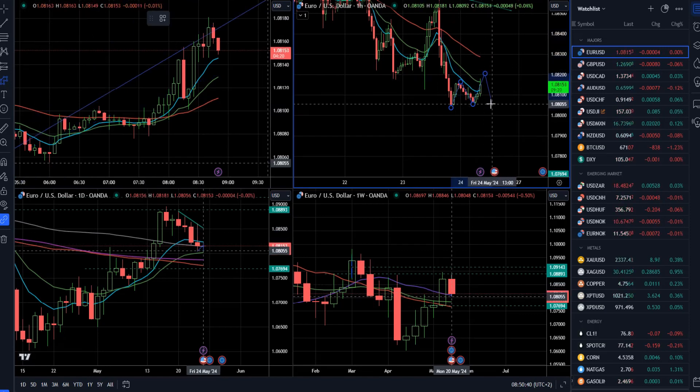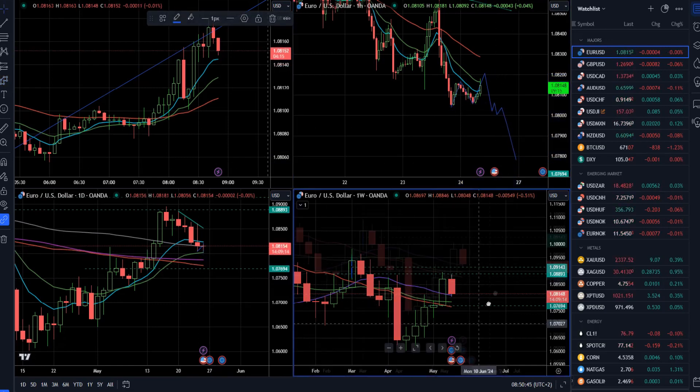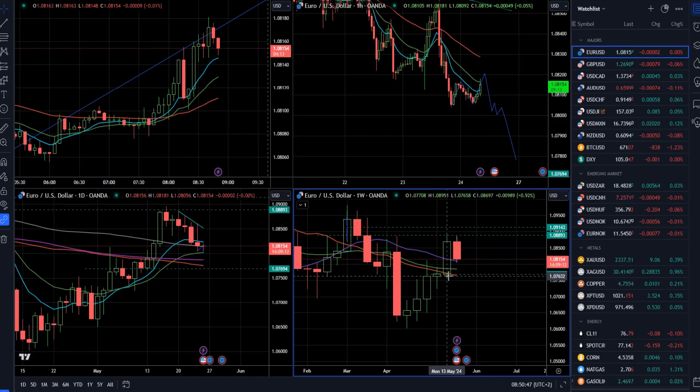So in case of a further re-break of 1.0800, there'll be a chance for a further drop. The downside objective short term is set at 1.0765, which is basically the previous week low.